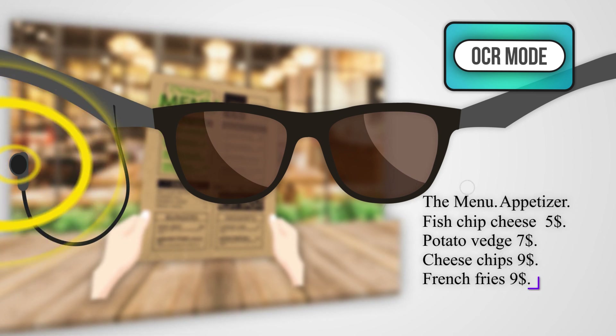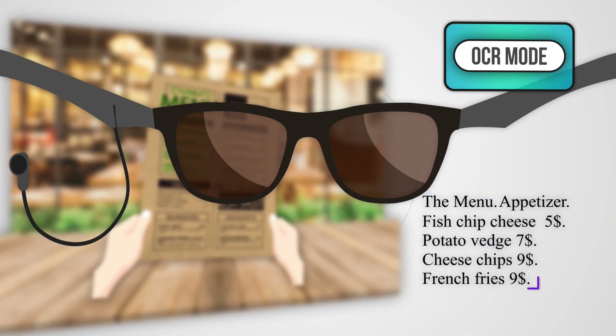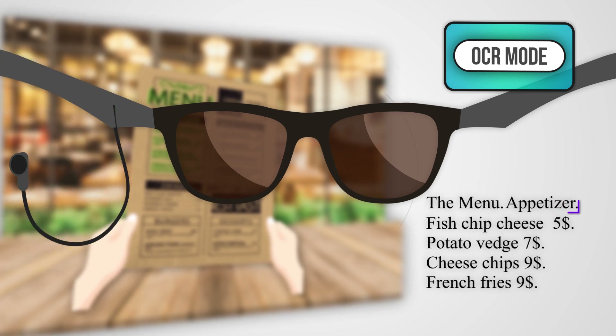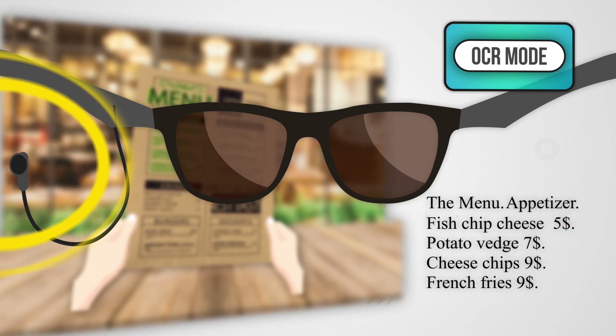Voice keyboard enabled — you can now use your voice to control the virtual keyboard. Go to top of document. The menu, appetizer. Go down one line. Fish and chips, cheese, five dollars.